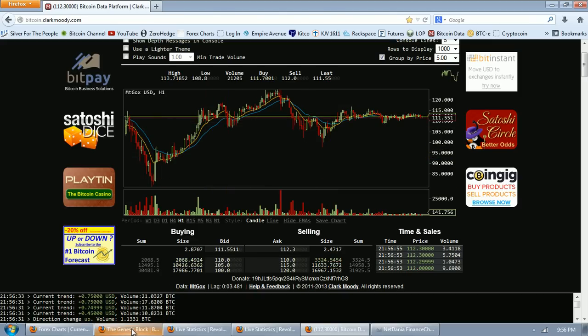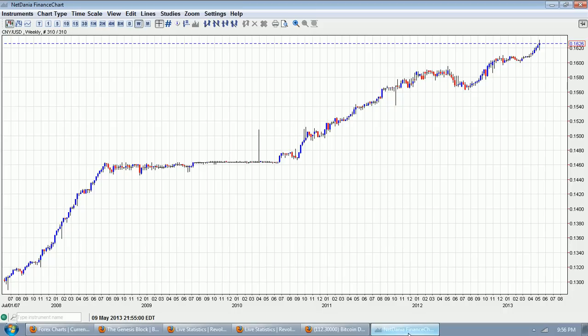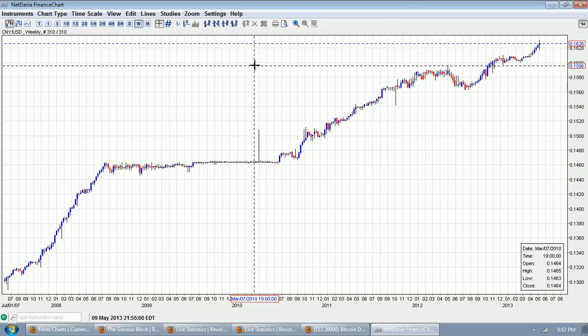Before we get to this story on the Genesis Block — a lot of people have covered it, I really like this site and have it linked on the blog — let's go over and look at a chart from NetDania.com. You can click on the link below.